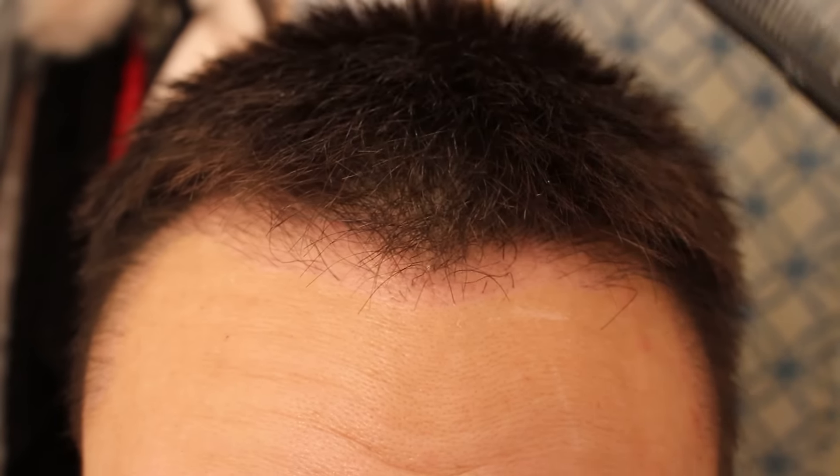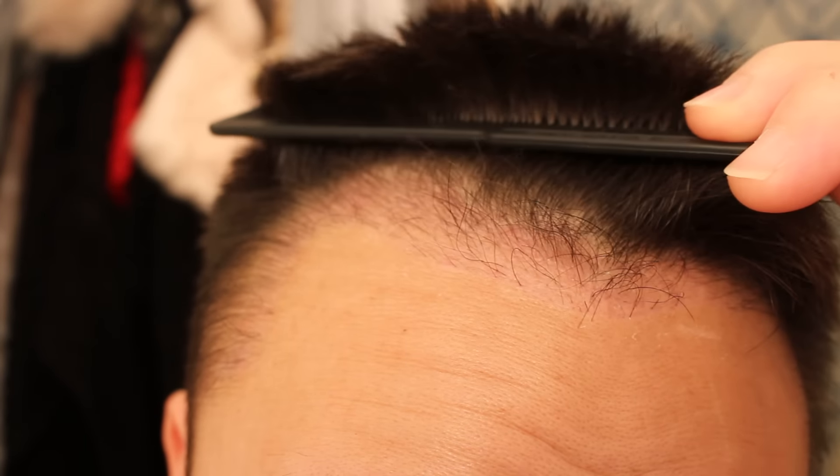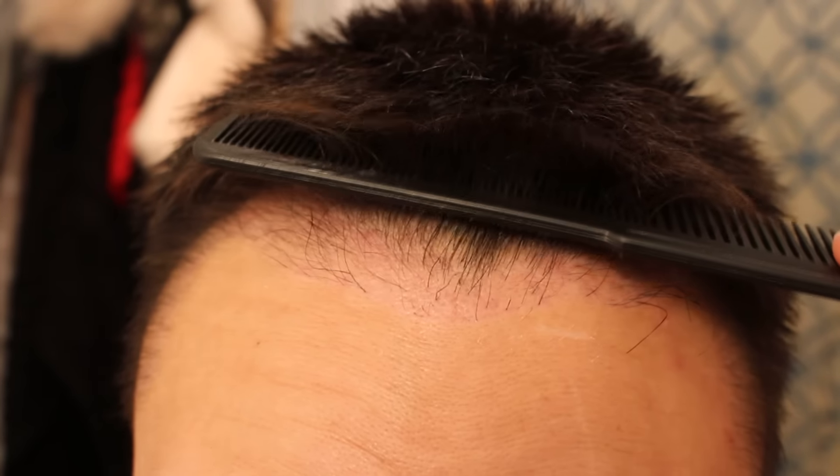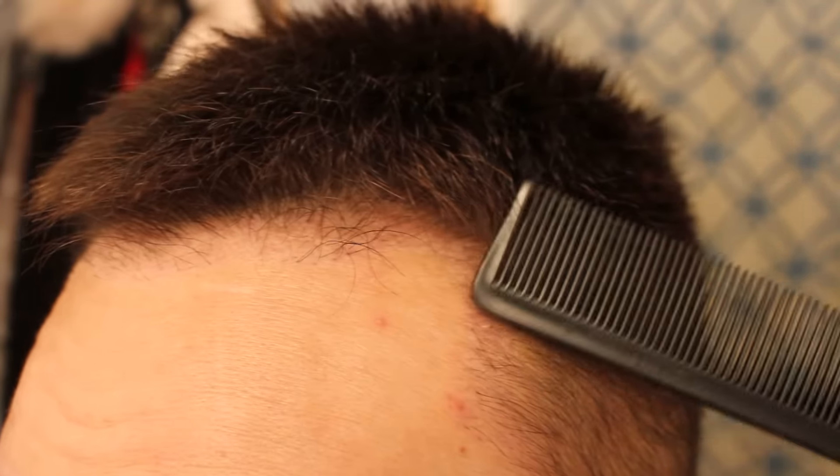The first thing that I do in the morning when I wake up is I go straight to the bathroom and I take a look at my hairline just to see if there's any new hair growth. As you guys can see, the frontal hairline isn't growing as fast as the regions here or even here.